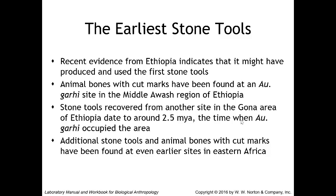Prior to this discovery, it was believed that stone tool production was limited to members of our genus Homo. These findings revolutionized our understanding of tool use in the human lineage.